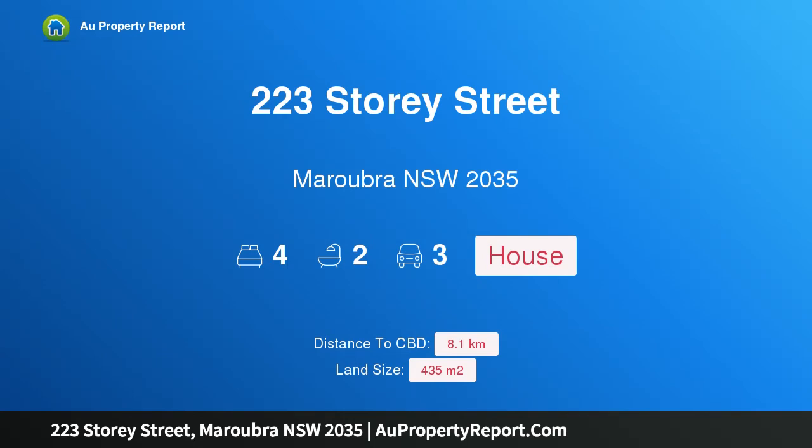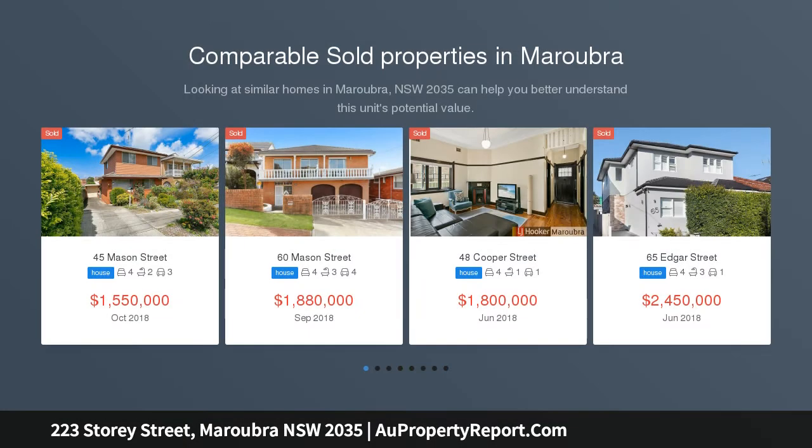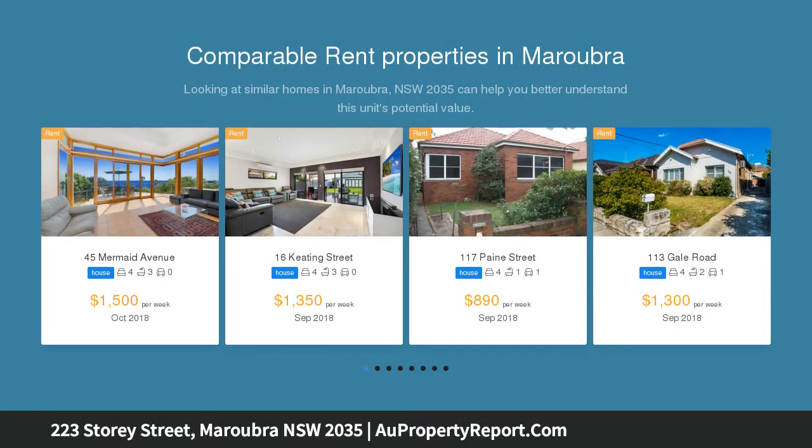Hi, I am glad to introduce property 223 Storey Street, Maroubra NSW 2035. This family home offers flexibility and rear lane access, offered for the first time in 55 years. This double brick home provides plenty of space and versatility for a growing family, set on a sunny block with rear lane access.